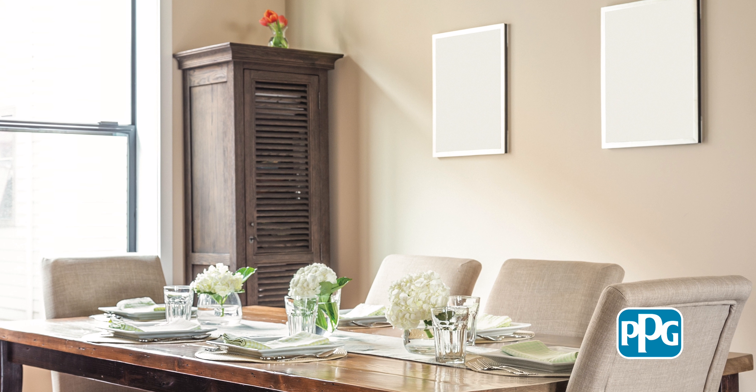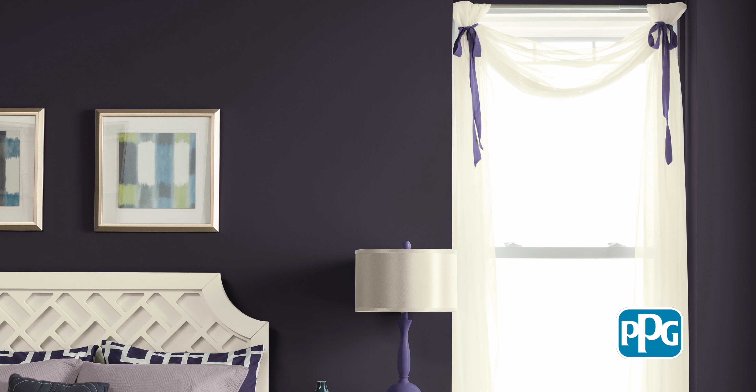I'd recommend that you make that gallon PPG Paints. It's the brand that's trusted by pros like me for over 130 years. Now that you know how much paint to use, here are a few quick tips on how to use it.